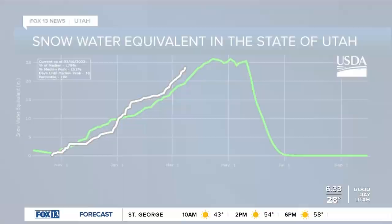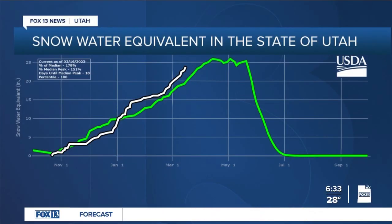As winter turns to spring, this year is shaping up to be a record-breaking year for Utah snowpack. Looking at the latest snow water equivalent data, this year's total in white is already ahead of the readings for mid-March that were recorded during the record-setting year of 1983.